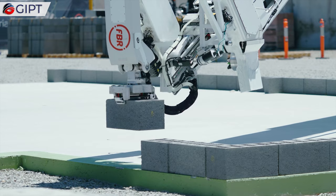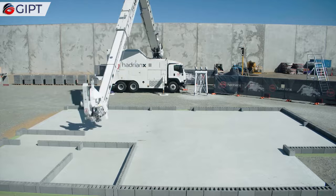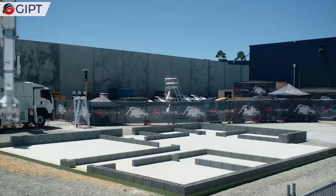Dubbed the world's most advanced construction robot, the Hadrian X, if placed in the right environment and continuously at work, could allow each unit to build between 100 to 300 homes annually.